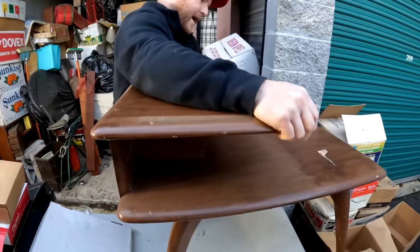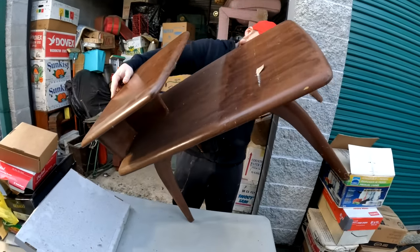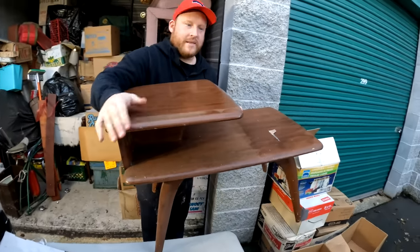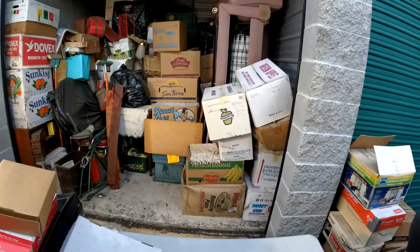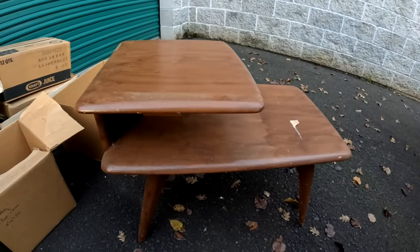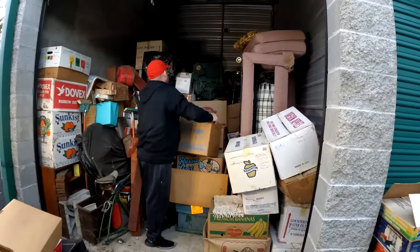This is actually quite expensive - a quite expensive piece, guys. I think it's teak wood. This will sell. That's a nice piece, that's really cool.